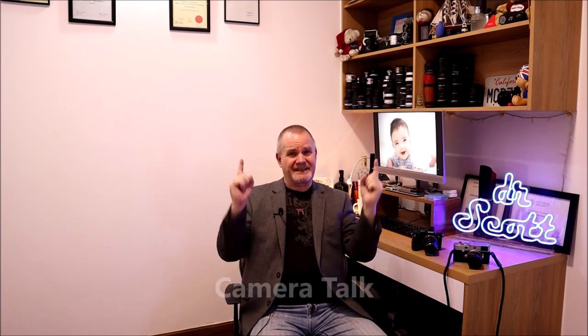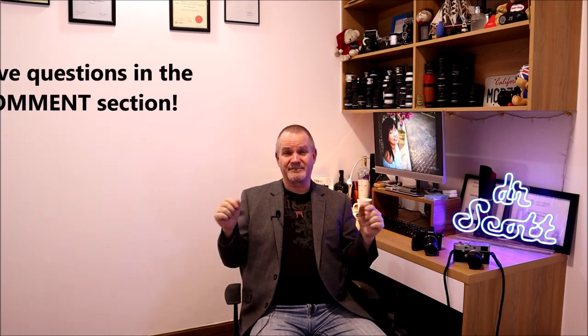That's it for me. This was Camera Talk with Dr. Scott, brought to you by Modesty Photography - here to save you money, give you photo tips, introduce new lenses you may or may not know about, and give advice to beginners. Leave comments below if you have any questions. Have a happy week, great day, and we'll see you next week. Take care, bye.